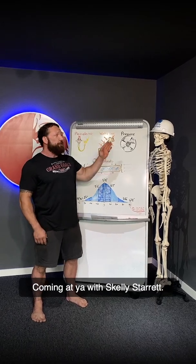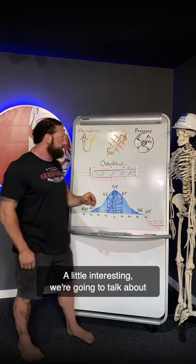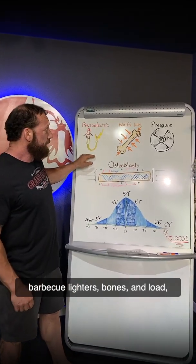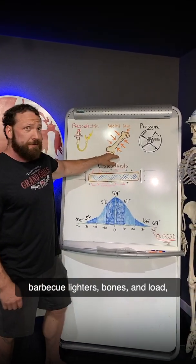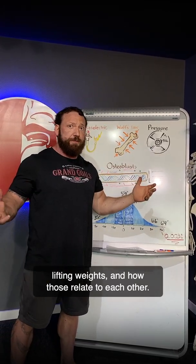Chris Duffin here coming at you with Skelly Sturette. We're going to have a great conversation today — a little interesting. We're going to talk about barbecue lighters, bones, and load, lifting weights, and how those relate to each other.